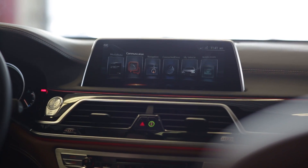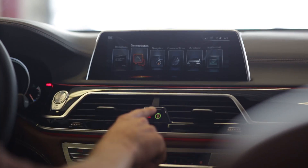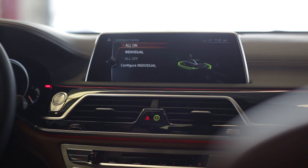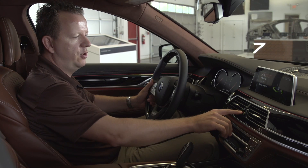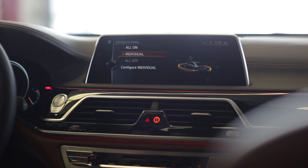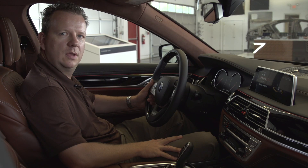Now I would like to introduce the intelligent safety button. It is located in the center of the dashboard, and by pressing this button you can see that all the assistance systems are active.